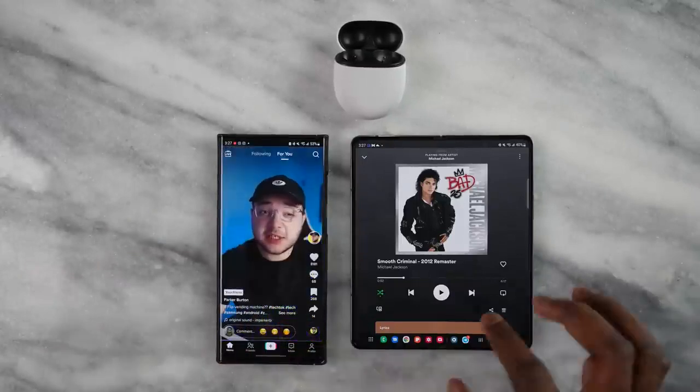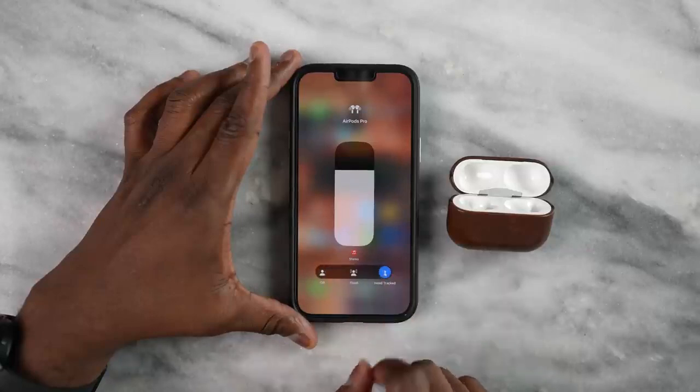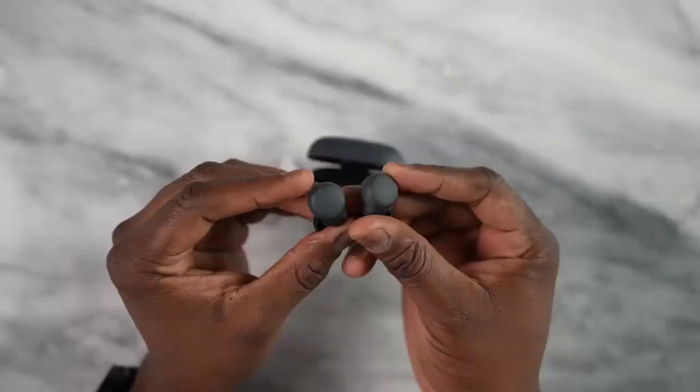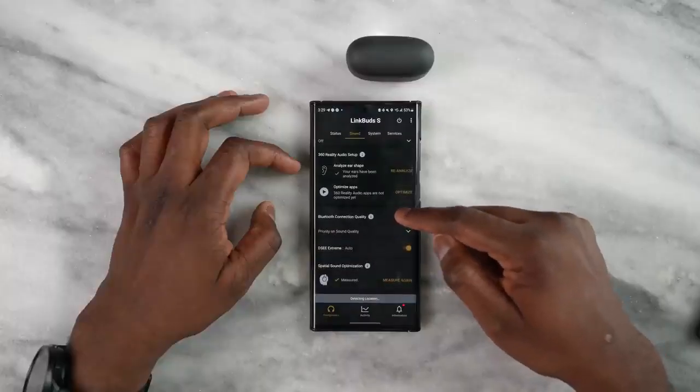Another thing to mention is 360 audio. The AirPods Pro offer music in a spherical feel with head tracking, which is also available on the Galaxy Buds 2 Pro. The Link Buds S has 360 audio but without head tracking, and it only works with Tidal, while the Galaxy Buds 2 Pro works with any music app. The Pixel Buds Pro doesn't have that feature at all, so that's something missing if you're looking for it.